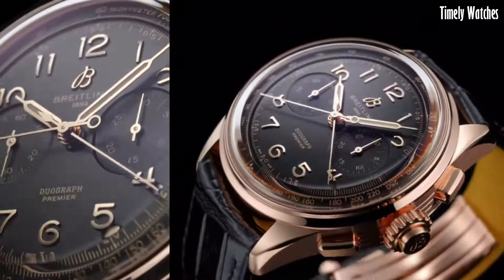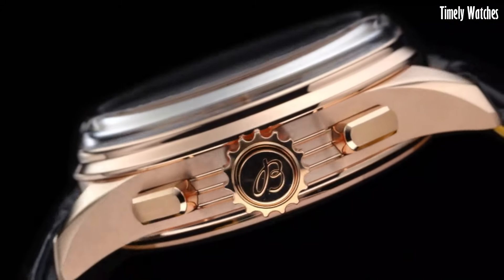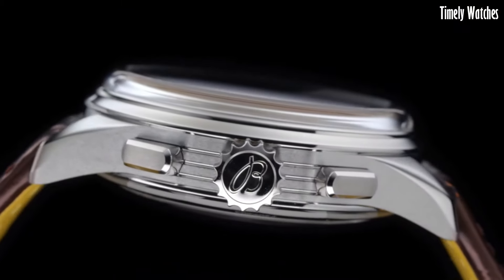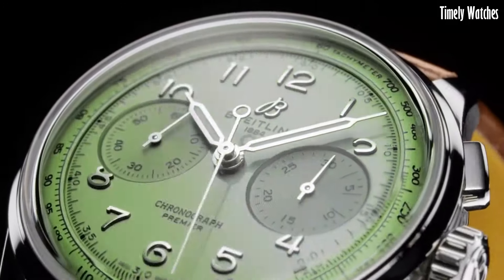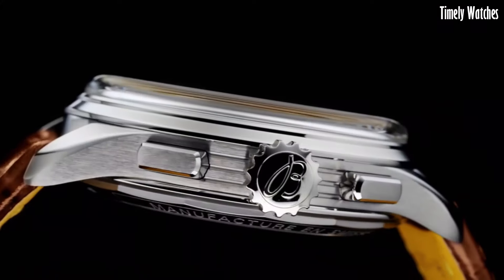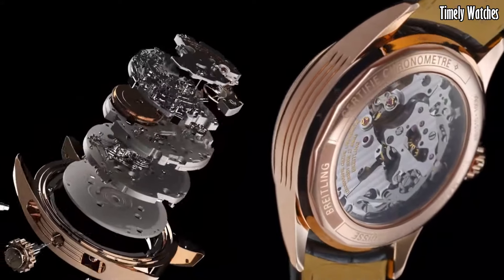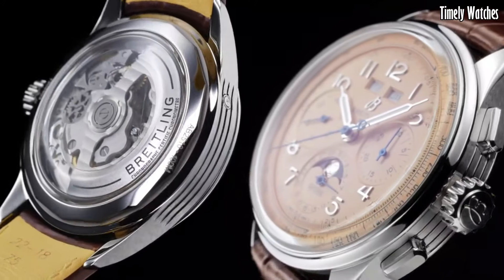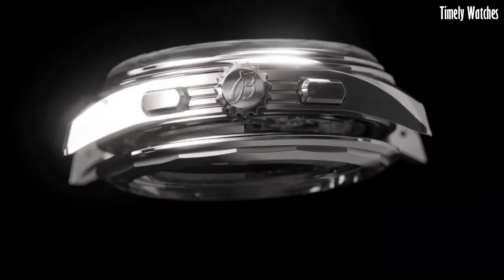Number 4: The Breitling Premier Heritage is a timeless masterpiece, reviving elegance from the past. It features a stainless steel case with refined detailing. The vintage-inspired dial showcases artful aesthetics, with classic numerals and delicate hands. Driven by a reliable movement, it ensures accuracy and longevity. The Premier Heritage captures Breitling's commitment to both tradition and innovation, making it a choice for those who appreciate the fusion of historical charm and modern functionality in a watch that exudes sophistication and grace.